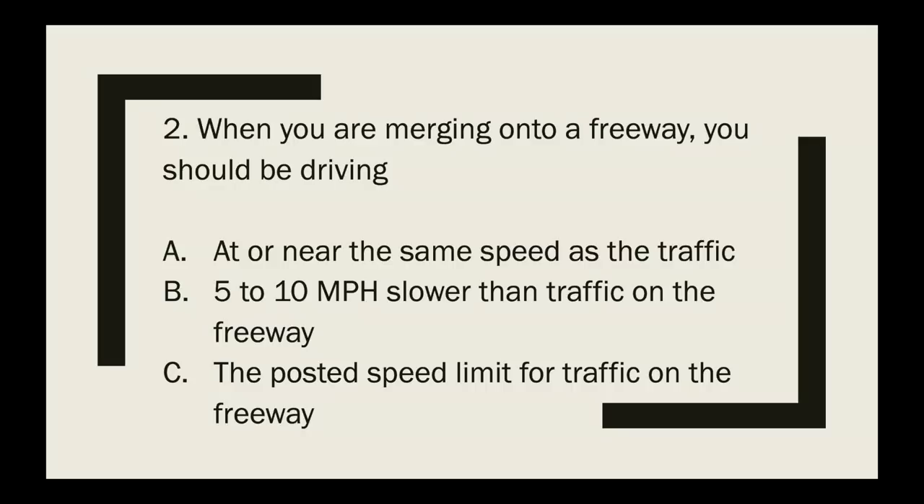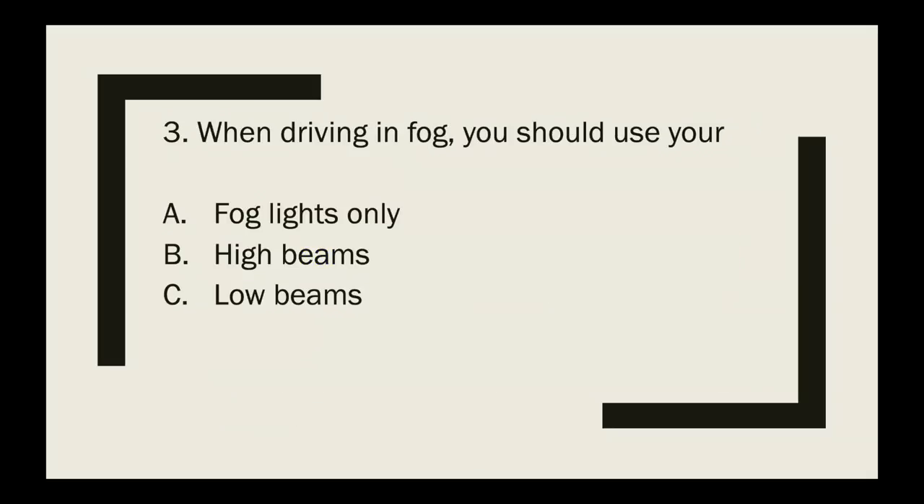Question 2: When you are merging onto a freeway, you should be driving at what speed? The correct answer is Letter A — at or near the same speed as traffic.